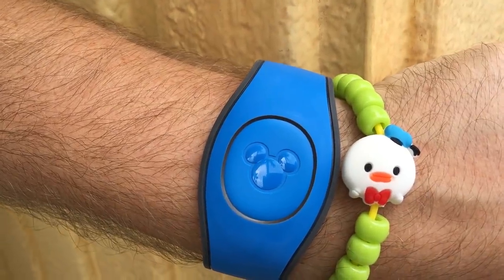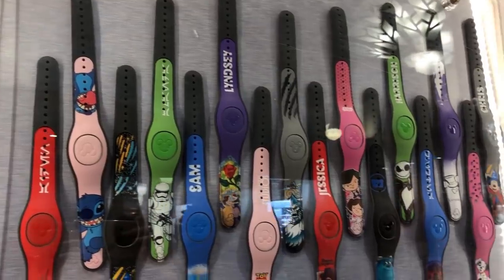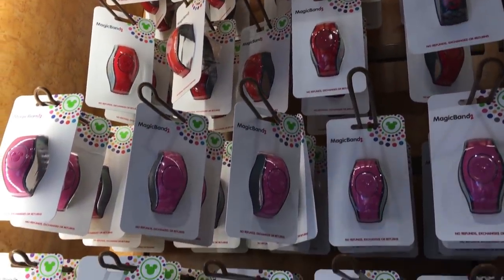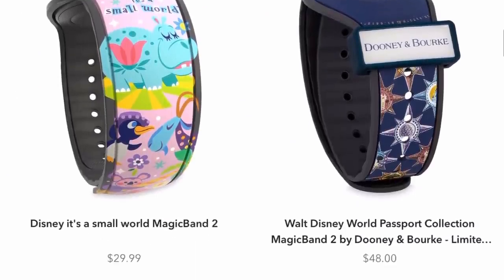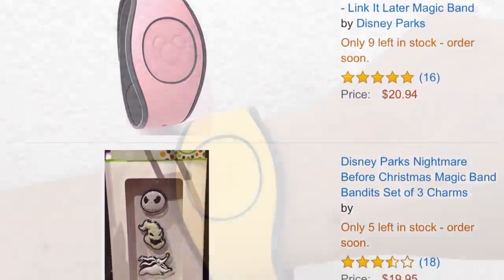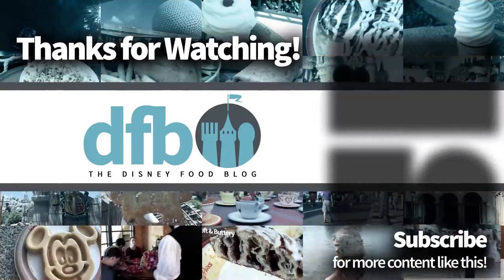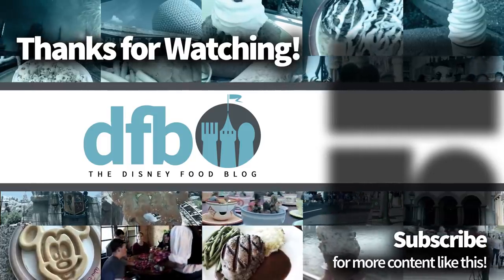There are all the details, secrets, myths, and rumors about magic bands — how they work, what you need to do to use them, and the care and feeding of your magic band. Let us know in the comments if you have any fun magic bands you love, or if you've experienced the battery dying. We'd love to hear your tips too. Thank you guys for listening and watching. This is AJ for Disney Food Blog, and we'll see you real soon.